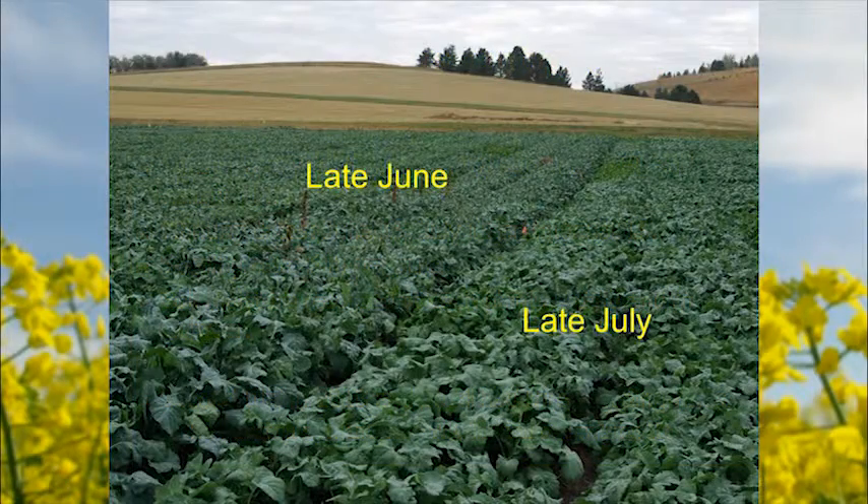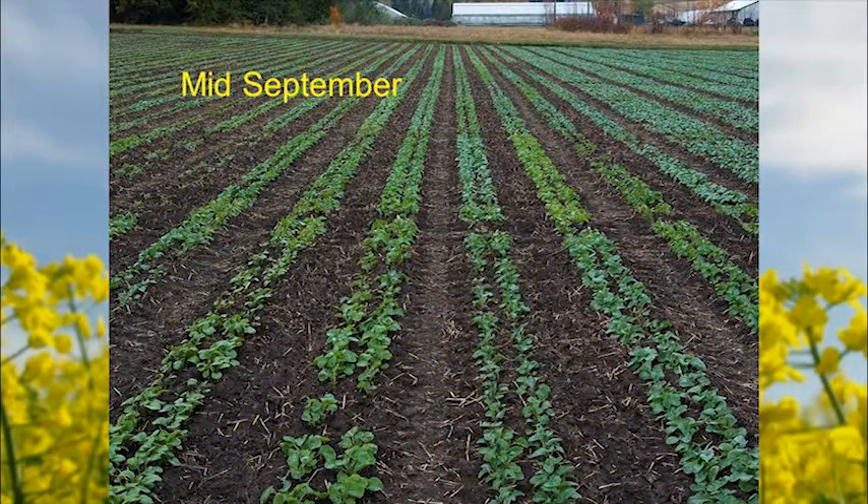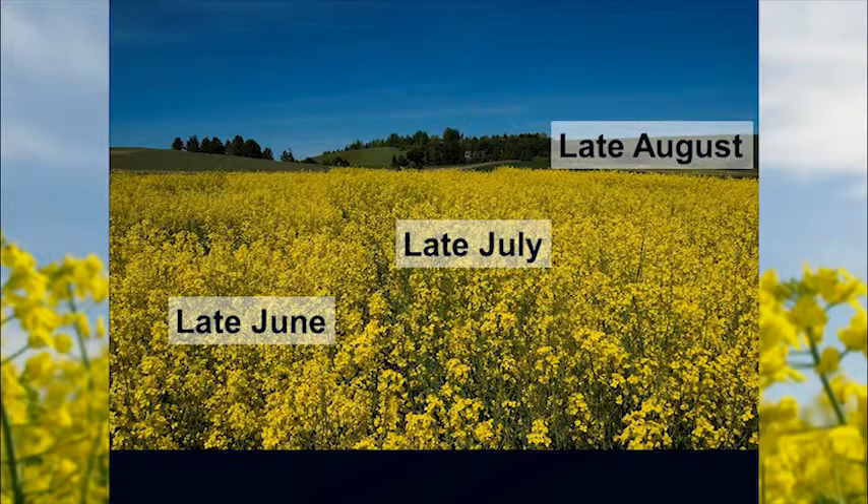This is what the crop looks like in September at different planting dates. The late June and late July plantings are pretty big leafy plants — lots of stuff for bugs to eat. Late August is a more traditional planting date; the plants are a bit smaller. Those late August plants are what I'd consider optimum size for winter survival. A mid-September planting date in Moscow is about the minimum size you'd want going into winter — they survive just fine. This is the study the following summer, in 2014.